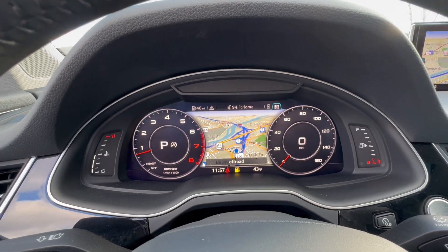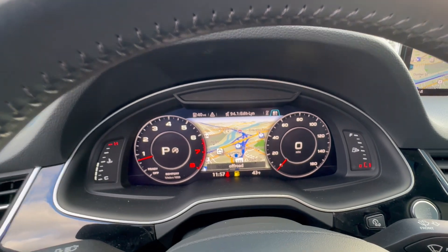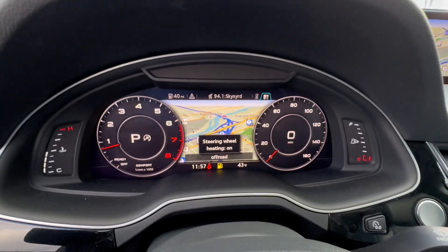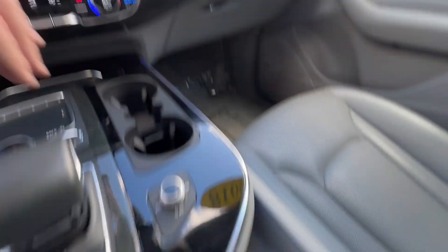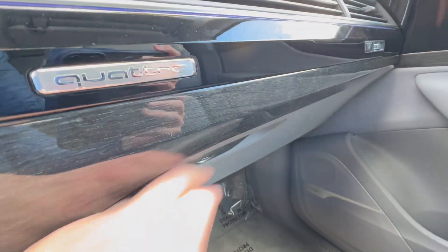That's what Audi was famous for when they first came out with that — everybody thought it was amazing, and it still is. It's a great system. The heated steering wheel is on. It's a very, very nice, well-built vehicle. You do get two keys with this vehicle, and it has a full Audi service history along with the owner's manuals.